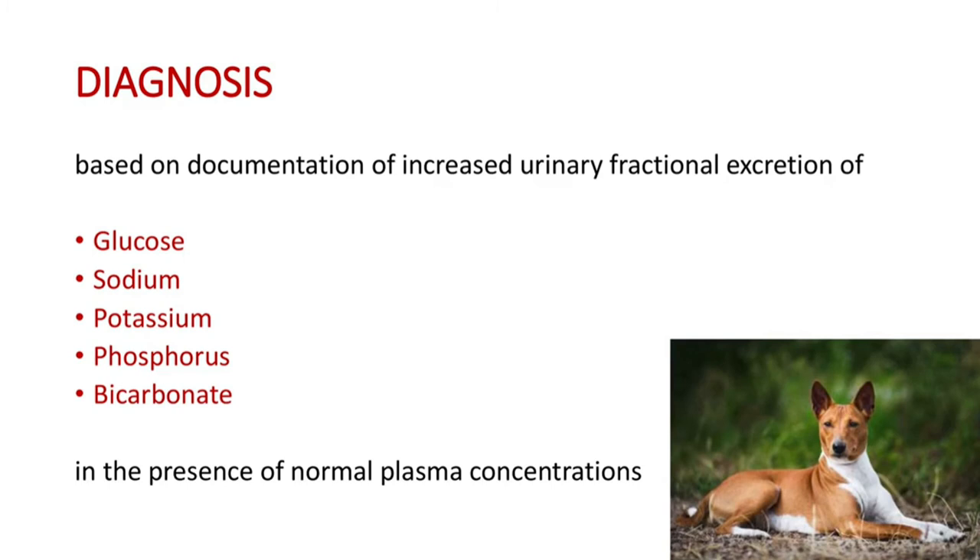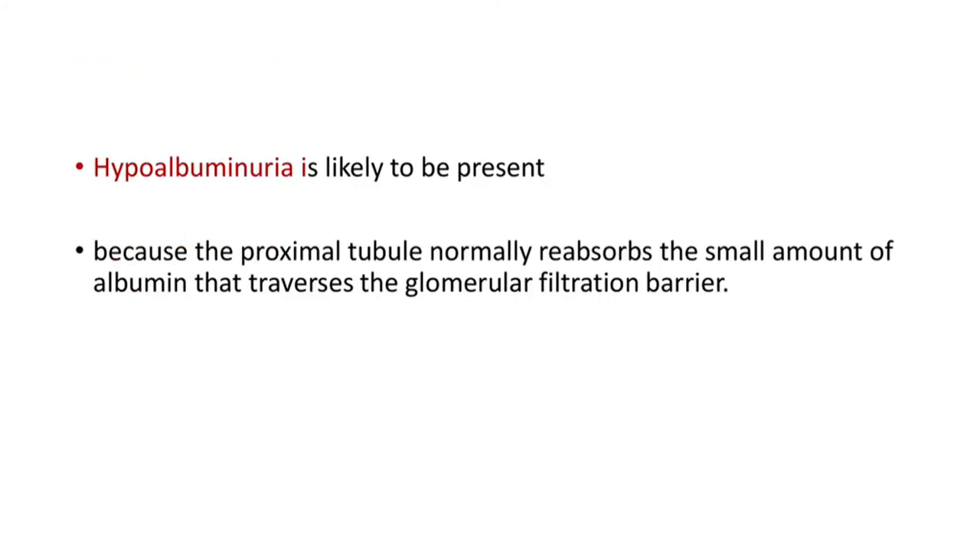Diagnosis of Fanconi syndrome is based on documentation of increased urinary fractional excretion of glucose, sodium, potassium, phosphorus, and bicarbonate in the presence of normal plasma concentrations. Hypoalbuminuria is also likely to be present, because the proximal tubule normally reabsorbs the small amount of albumin that traverses the glomerular filtration barrier.